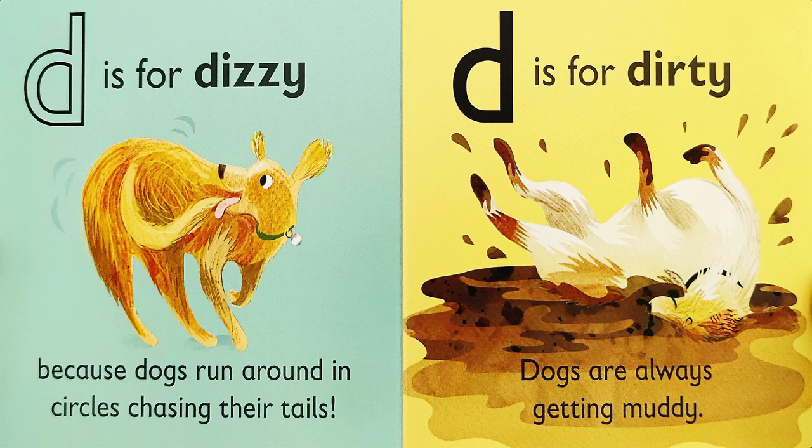D is for D-D-Dizzy, because dogs run around in circles chasing their tails. D is for D-D-Dirty — dogs are always getting muddy.